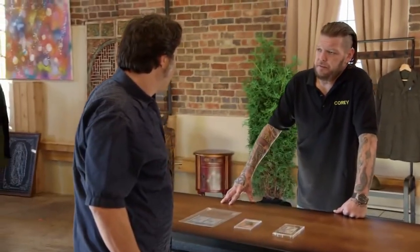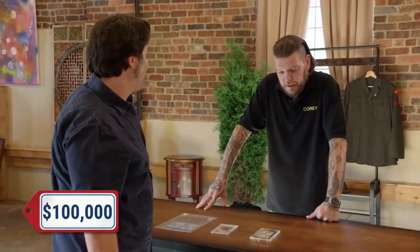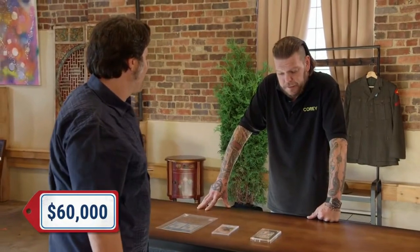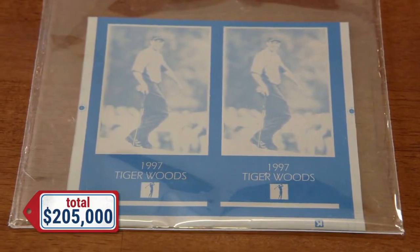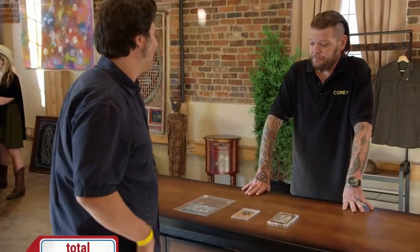So you've got some really cool stuff here. What are you looking to get for this stuff? I would like to get $100,000 for the Tiger Woods printing plate, $45,000 for the Tatis card, and $60,000 for the Luka Doncic card. What I can tell you is that what you're asking is not out of line, but it's a lot more work than I'm going to be able to do right here. If you don't mind, I'm going to have you hold on to these — I've got some people who can snap some photos. I'll be in touch with you, and maybe we can make a deal further down the line.